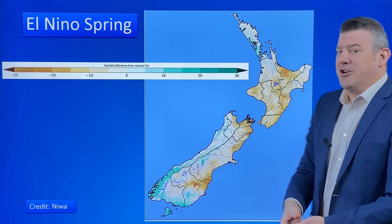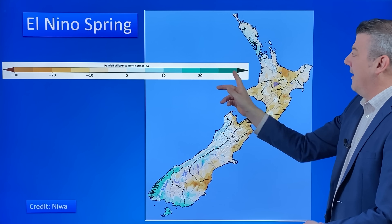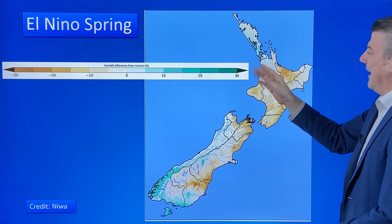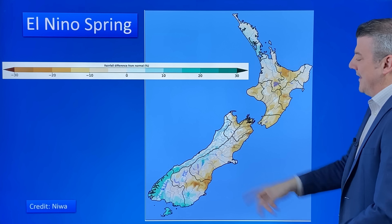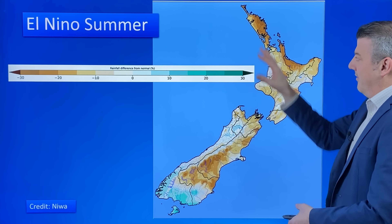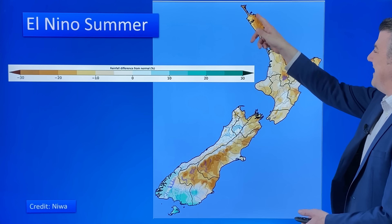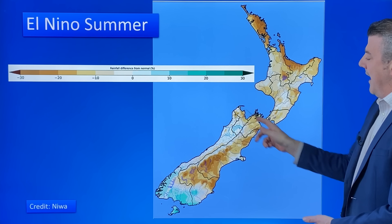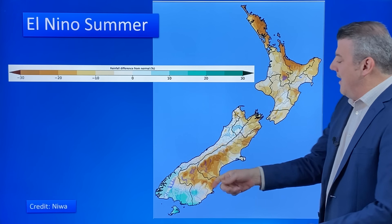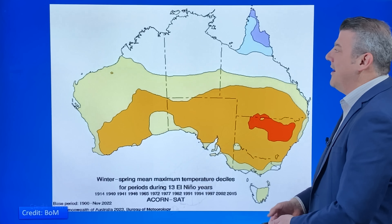This is what NIWA says an El Niño spring is like based on other ones we've had — the rainfall difference from normal. If you're leaning into that greeny-blue colour, it may still be just a little bit wetter. You can see a little bit of that shading around the western side of the top of the North Island — some parts of Auckland, some parts of Northland — down the west coast, and also in Southland. As you go through into summer, that tapers off, and you start to see the areas that are drying out: the eastern and northeastern side of New Zealand. The northeastern and eastern areas dry out with El Niño because of more westerlies, while the west coast and Southland tend to get a little bit more rain from that westerly wind and the southwesters coming through out of the Southern Ocean.